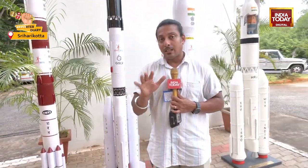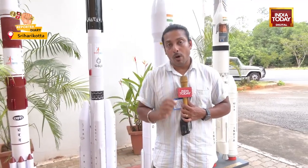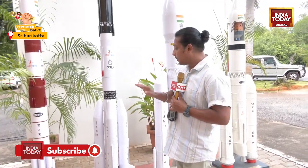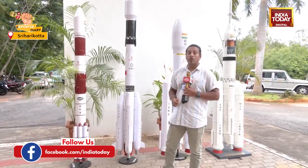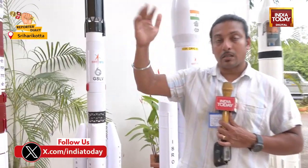The satellite construction itself has taken almost 10 years and more than 1.5 billion dollars have been spent on this particular satellite. ISRO is going to carry the satellite using a GSLV Mark II, placing it almost 787 kilometers above Earth's surface.